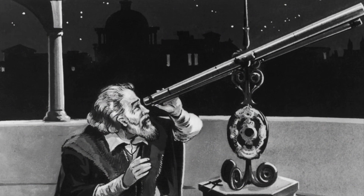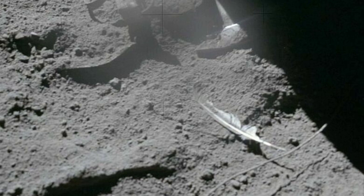David Scott explained: 'In my left hand I have a feather, in my right hand a hammer. One of the reasons we got here today was because of a gentleman named Galileo, who made a rather significant discovery about falling objects in gravity fields. We thought where would be a better place to confirm his findings than on the Moon. The feather happens to be a falcon feather for our Falcon spacecraft, and I'll drop the two of them here.' Crediting Galileo as instrumental to the Moon landings, Scott dropped the feather and hammer simultaneously, and the world watched as they fell at the same speed and landed on the lunar surface at the same time.